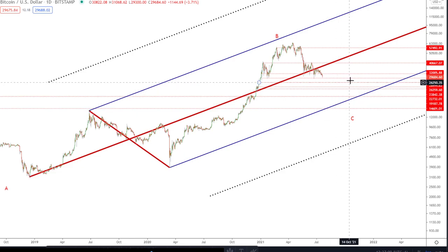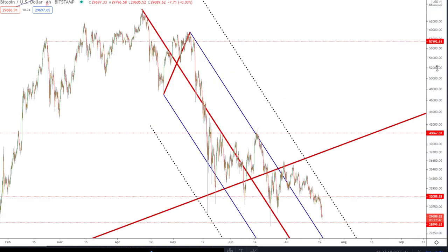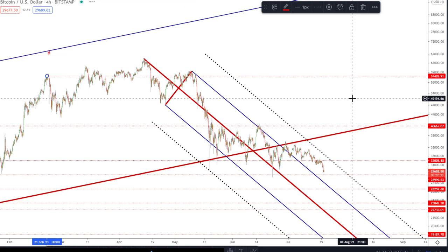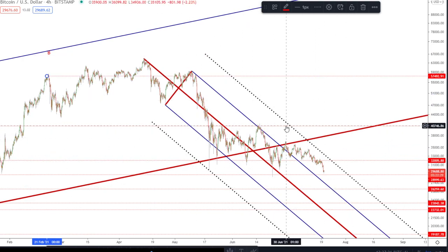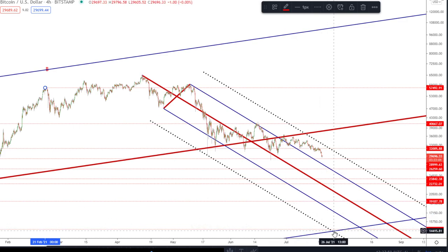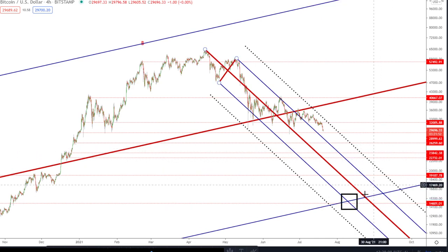The smaller pitchfork on the four-hourly uses these three pivots — first, second, third — original pitchfork on the log scale. We're following it very nicely. We hit the lower warning line, bounced, went sideways for quite a while, had resistance at the upper median line, and now we're hovering between the upper median line and upper warning line — actually overbought right now. It could easily come down to test the lower median line again, with confluence coming in around 15k.